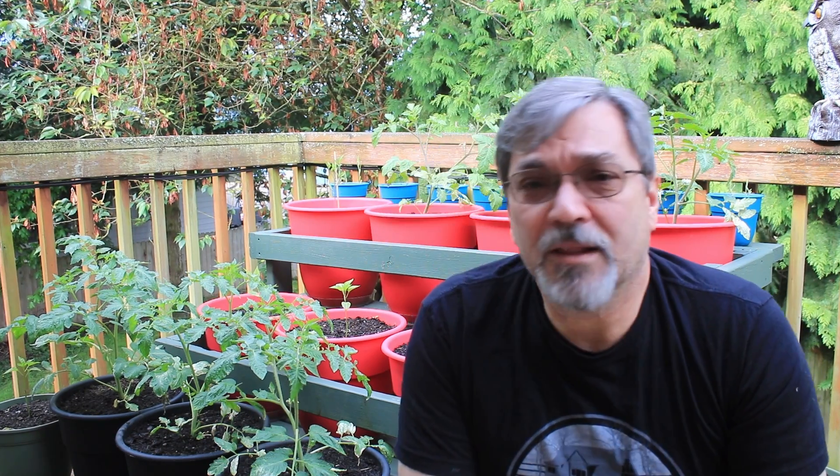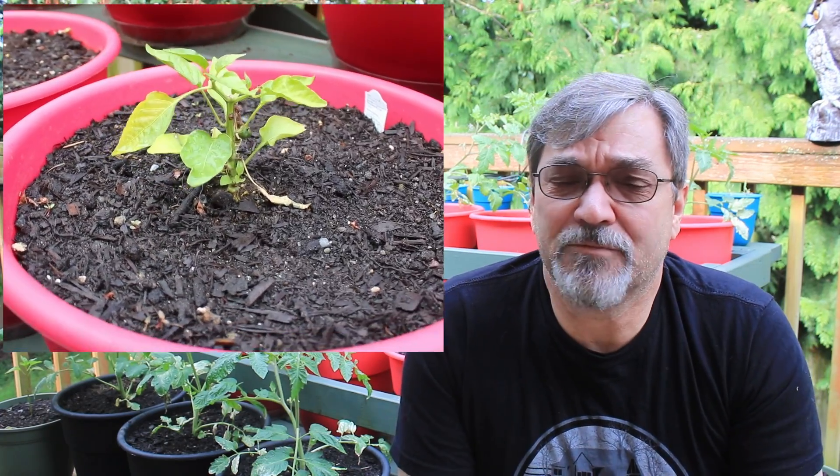They seem to be draining okay now. We had light rains yesterday and last night and they seem happy. I'm gonna have to put some cages on the tomatoes before they get too big. The peppers don't seem as happy — not unhappy either — maybe just a little shocked from being moved.